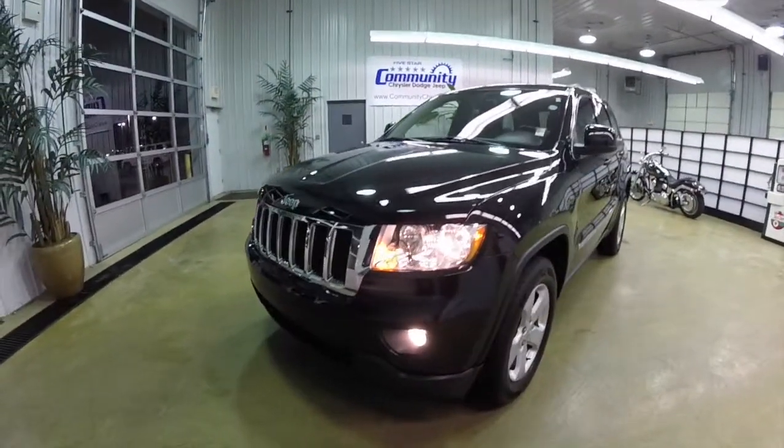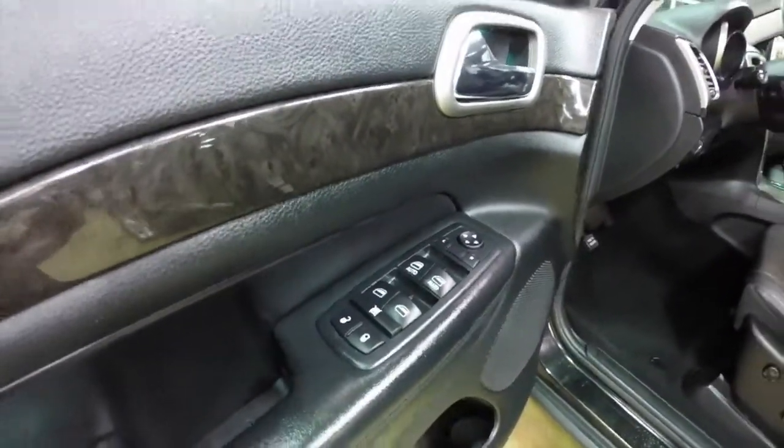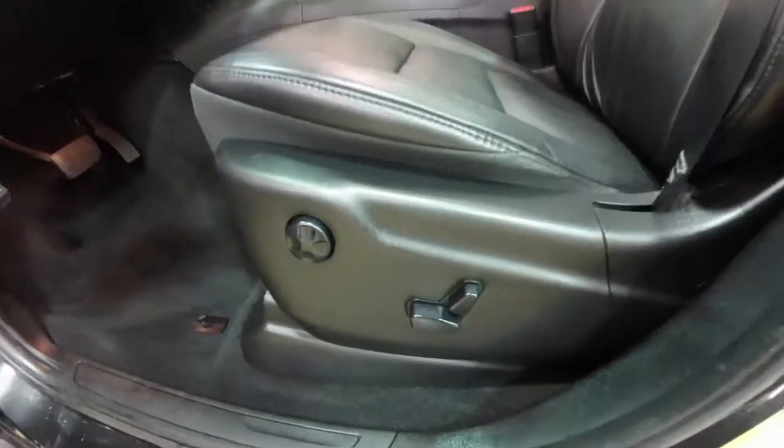Let's go ahead and take a look at the interior. Inside we have power heated mirrors, windows, and door locks. Windows are one-touch up and down for the driver and passenger. Eight-way power driver and passenger seat with four-way adjustable lumbar support.